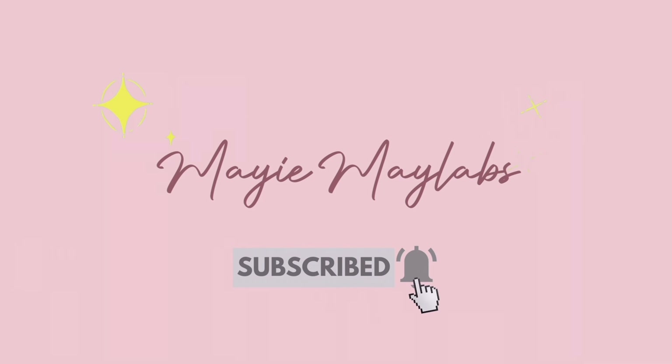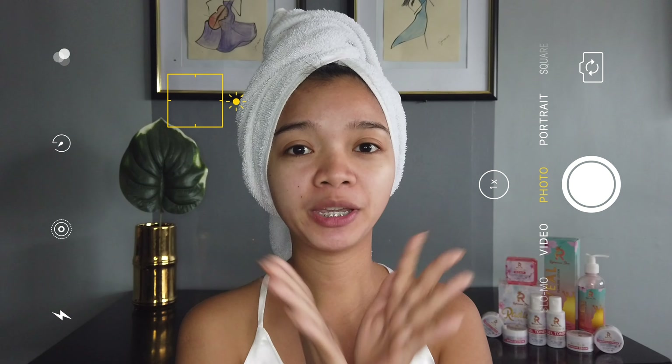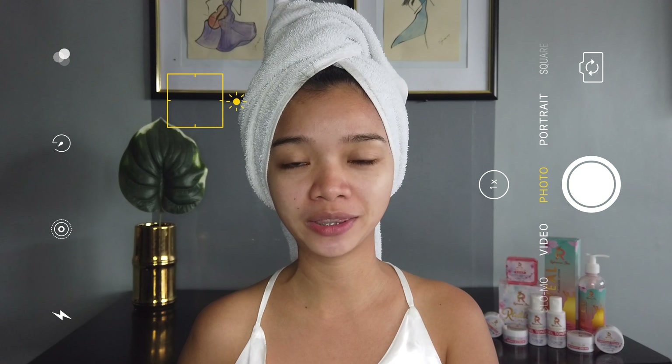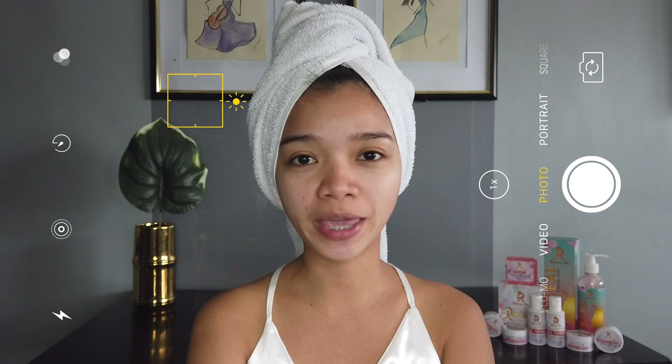Hi My Loves! I just took a shower and as you can see, I haven't put anything yet on my face — wala pa akong kahit ano, wala pa akong skincare. And I'm here to introduce to you my very recent skincare set. Actually, bago lang din tong brand na to, and pinadalhan lang din nila ako ng products nila to make reviews on them.